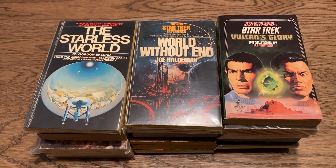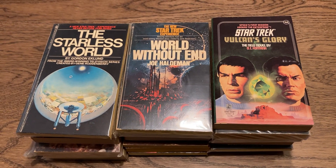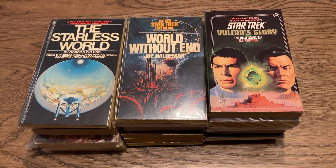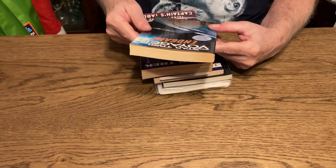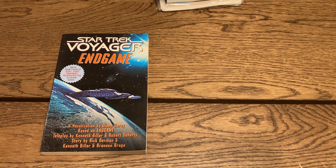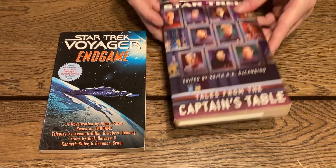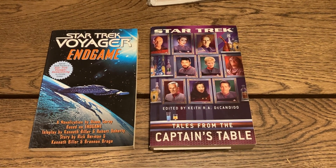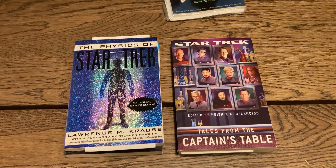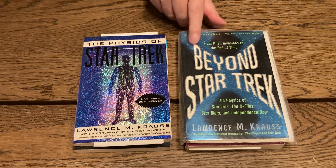I've got some trade paperbacks, which I am increasingly less enamored of collecting because they're so big. But there's 'Star Trek Voyager: Endgame,' 'Star Trek: Tales from the Captain's Table' — which was sent to me by Pocket Books — 'The Physics of Star Trek' by Lawrence Krauss, which is an interesting book, and 'Beyond Star Trek' by Lawrence Krauss — another one that was sent to me many years ago when it first came out.